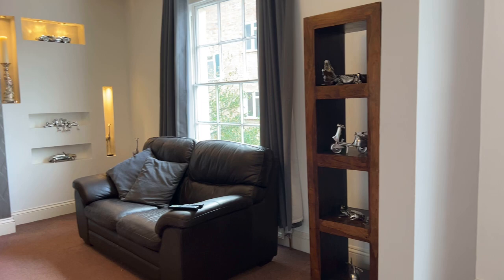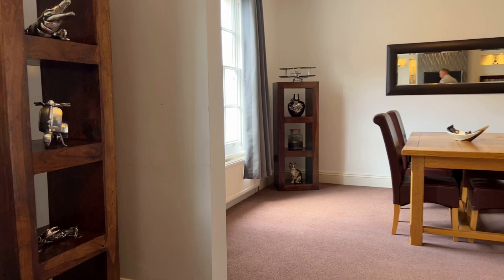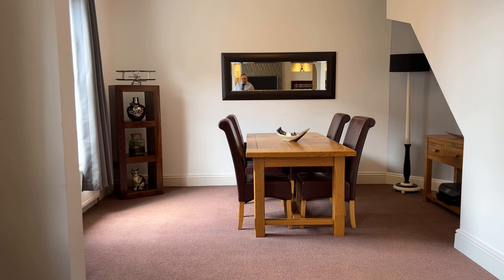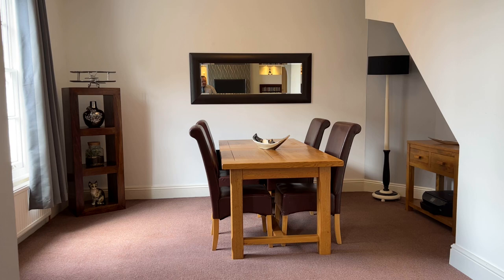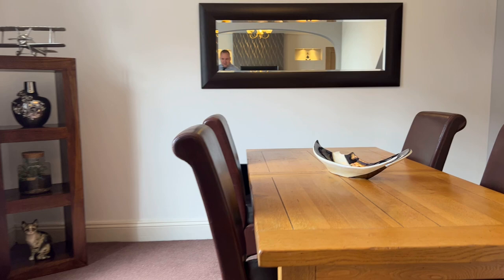To the side elevation, we have two large original sash windows providing loads and loads of natural light here. And if I spin round, you can see just how big this space really is, because we have this large open archway through into a dining area. Currently it's a table for six people, but you could quite easily fit ten people around a table in this space. And because of the shape of that part of the room, you could easily have it lengthways or widthways. There's also space for additional display and storage furniture, and that second sash window provides loads and loads of natural light.